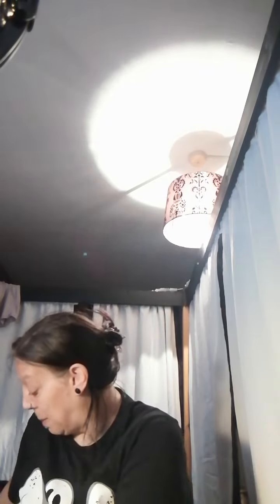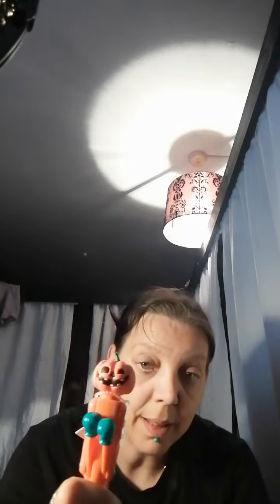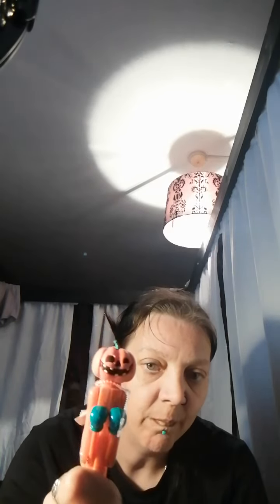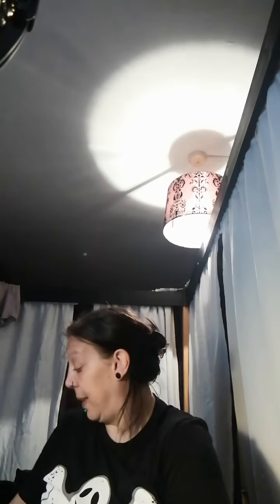I've got a couple of other little bits. This was from Tiger — it's just a little pumpkin, and if you take the bottom off, it's actually just a pen inside.